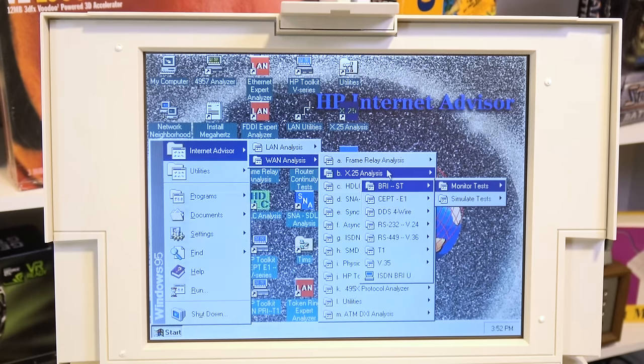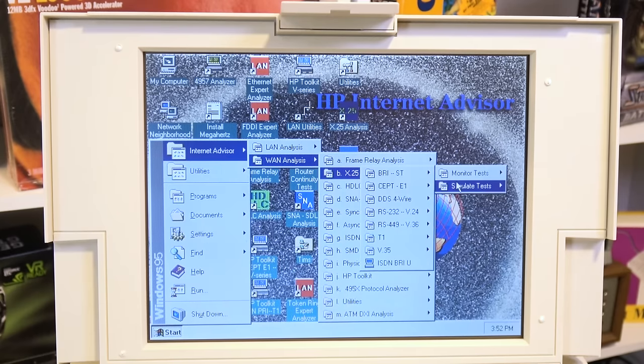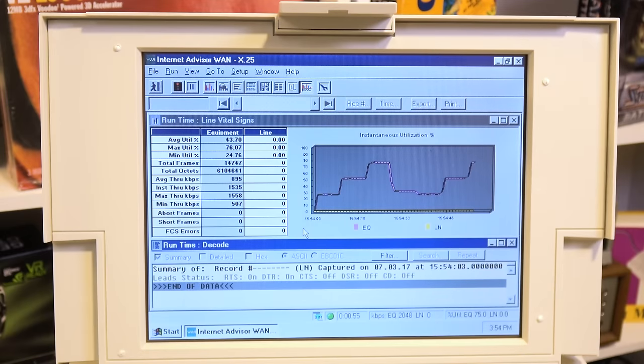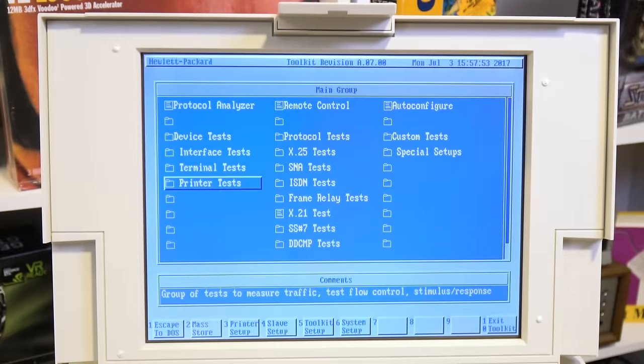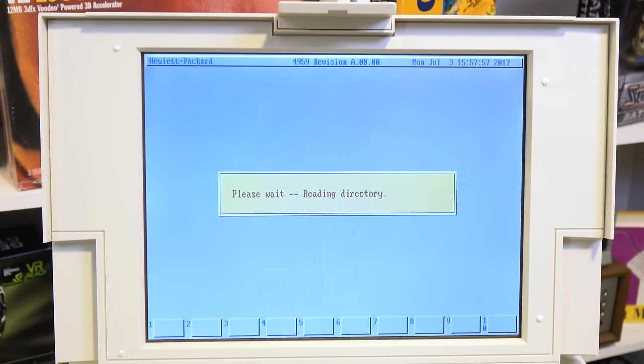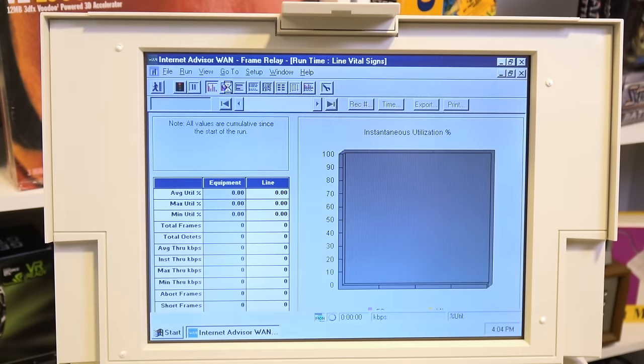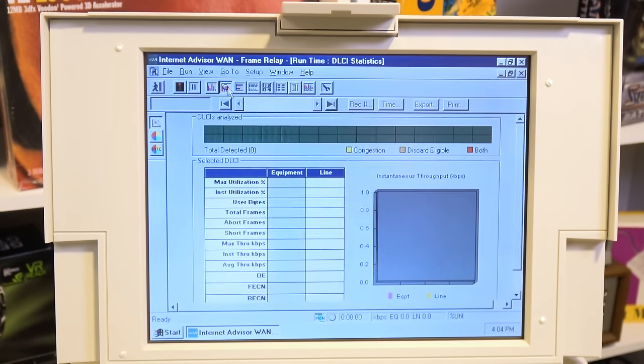Speaking of being relatively clueless as to what some of this crap does, I won't pretend to know what all this software does. There's a lot of it that was preloaded on here for doing all kinds of diagnostic doohickeys, but this is completely out of my realm of expertise, so maybe someone that actually worked on these things back in the day could enlighten me in the comments, because I am curious beyond what I can already find on Google and Wikipedia.